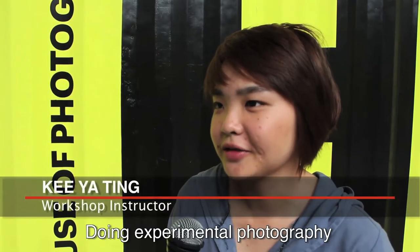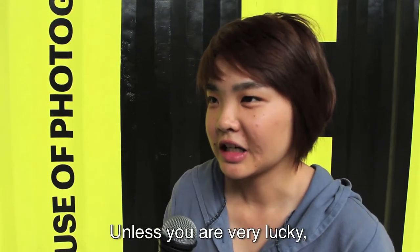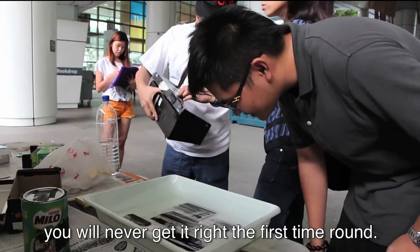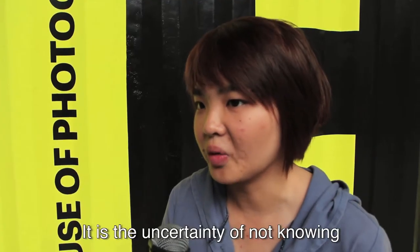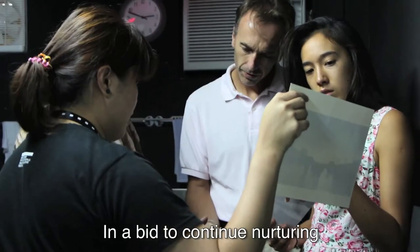Doing experimental photography is a very risky business. Unless you are very lucky, you'll never get it right the first time around. It is the uncertainty of not knowing how your image would eventually turn out that drives me.